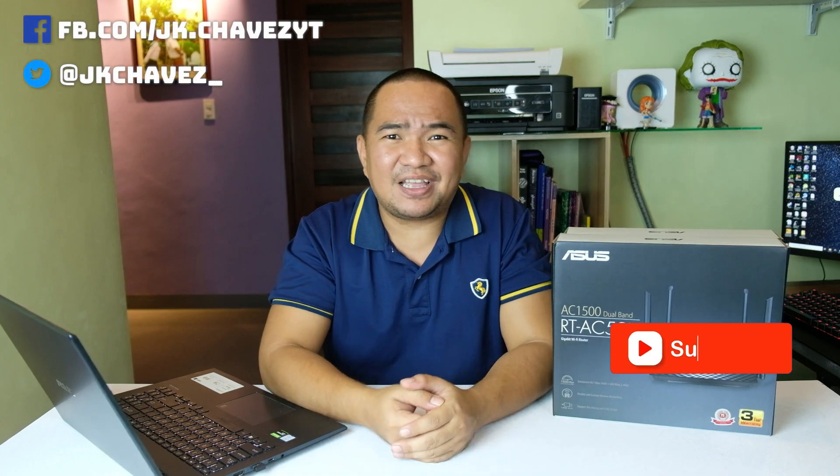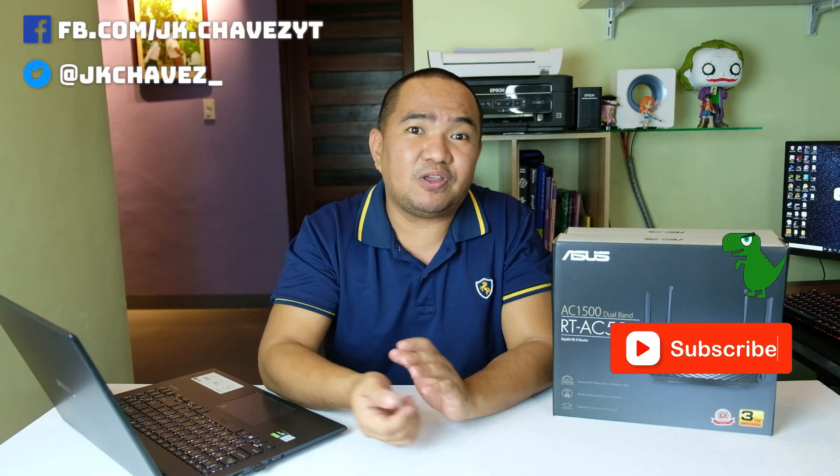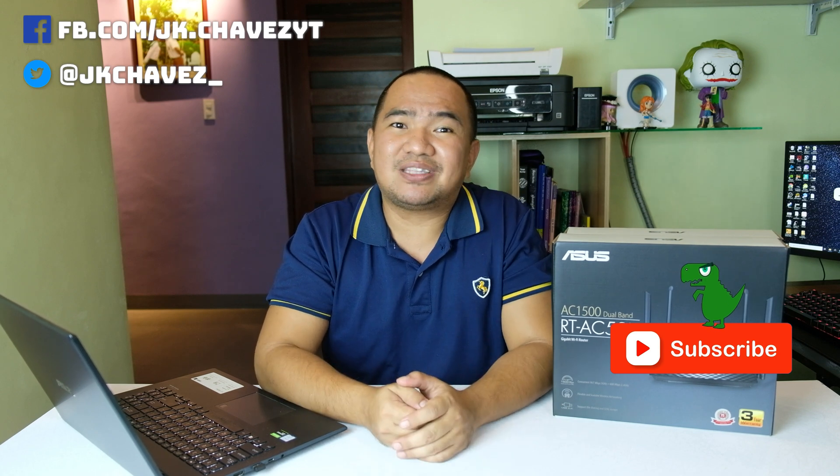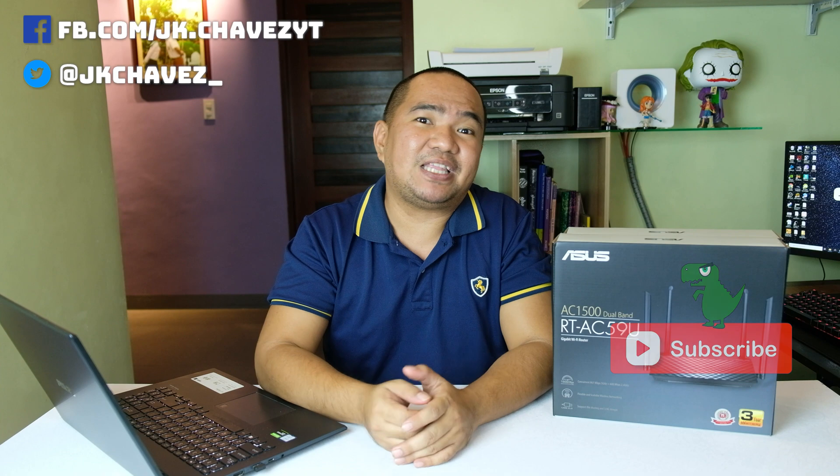Hey guys, welcome back to my channel. Today we are going to test the AI Mesh capability of ASUS routers. Our friends from ASUS Philippines sent us two RT-AC59U-B2 routers, which are AI Mesh capable routers.